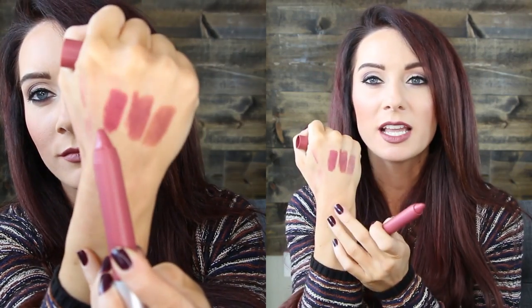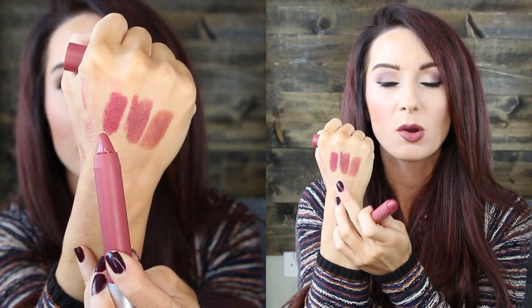Next is the Revlon Color Burst Matte Balm in Sultry, number 225. I love these matte balms — some of my favorite lip products from the drugstore. I also loved their kissable balm stains. These are super creamy and don't dry out my lips. Sultry is a little bit more rosy-toned, so if Touch of Spice is too brown, try Sultry. It lasts all day on the lips.